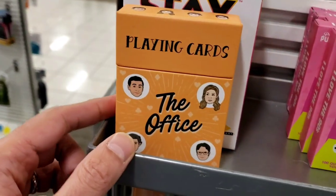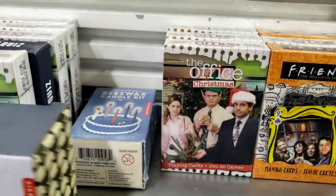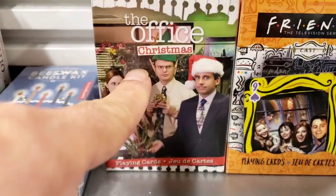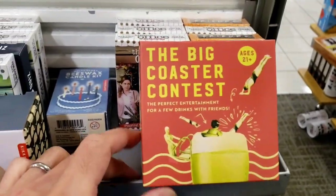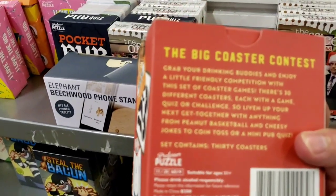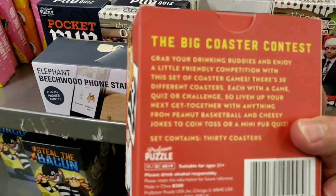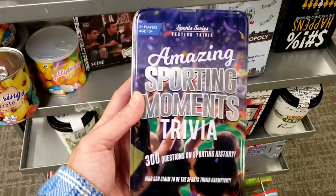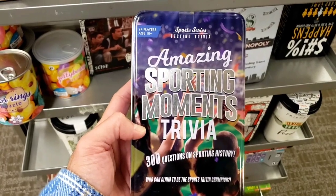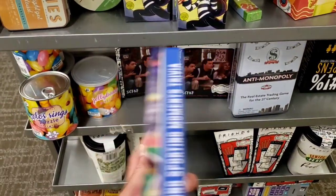Got some playing cards for the TV show The Office, and here's another set — The Office and Friends. Also have the Big Coaster Contest with seven different types, each with a game, quiz, or challenge. Amazing Sports Moments Trivia has 300 questions on sporting history — see how well you know sports.